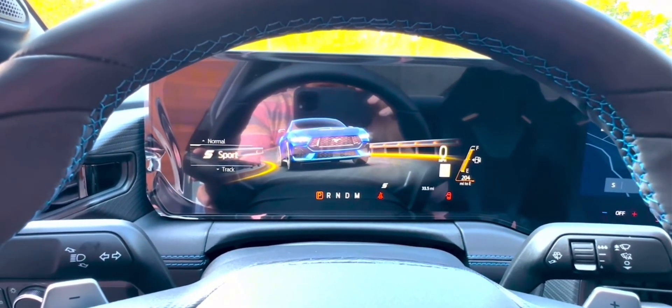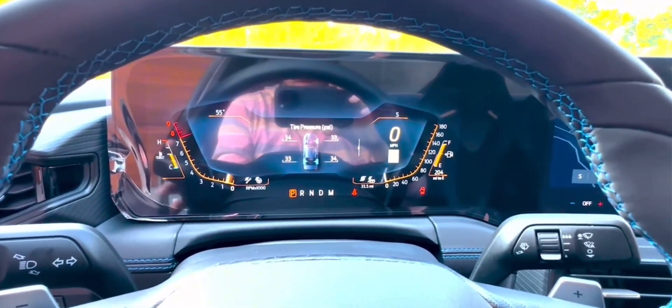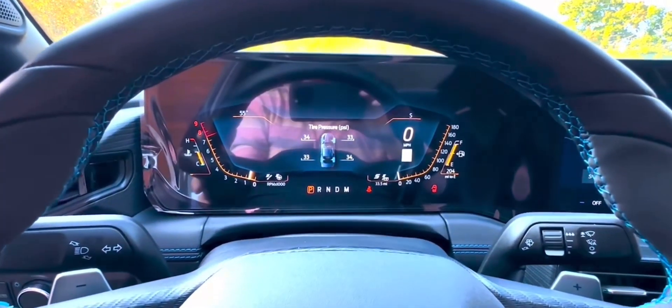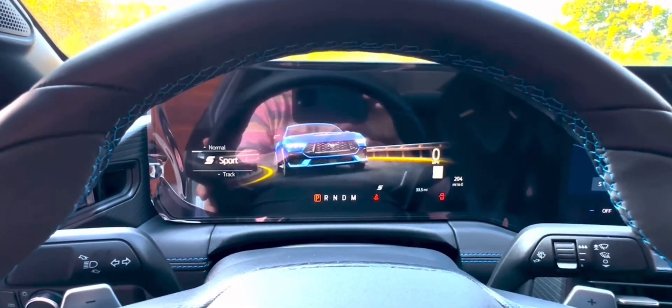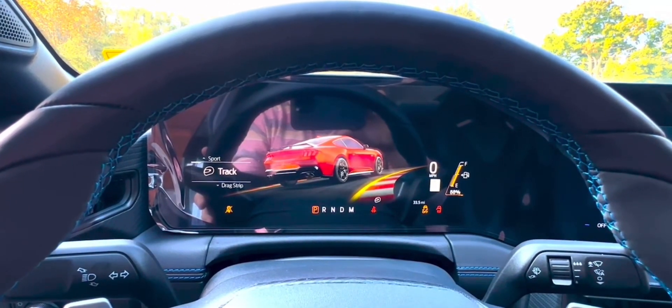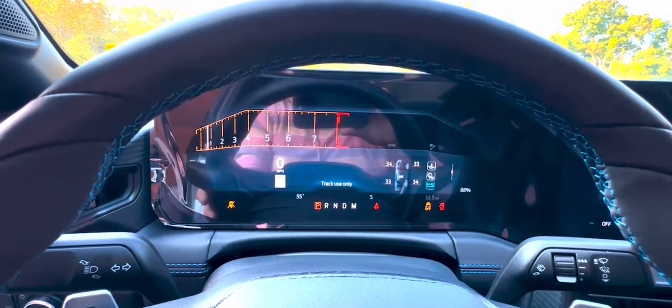The interior of the 2024 Mustang showcases a fighter-jet-inspired design with customizable features and advanced technology. The car's infotainment system includes a 13-inch screen with Ford Sync 4 software, Apple CarPlay, Android Auto, and voice command capabilities.